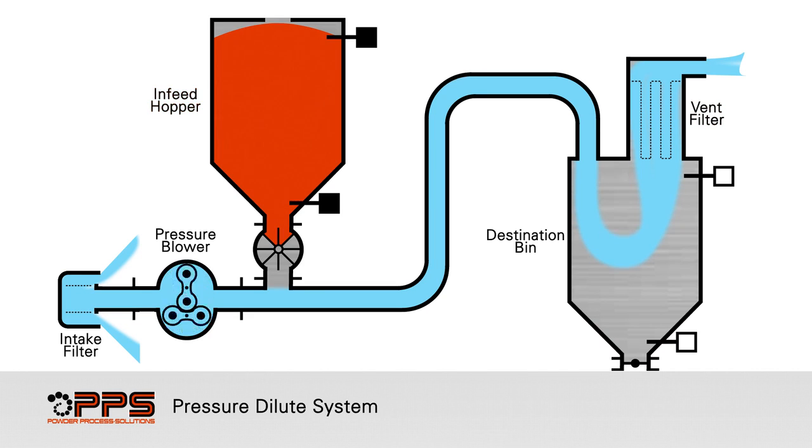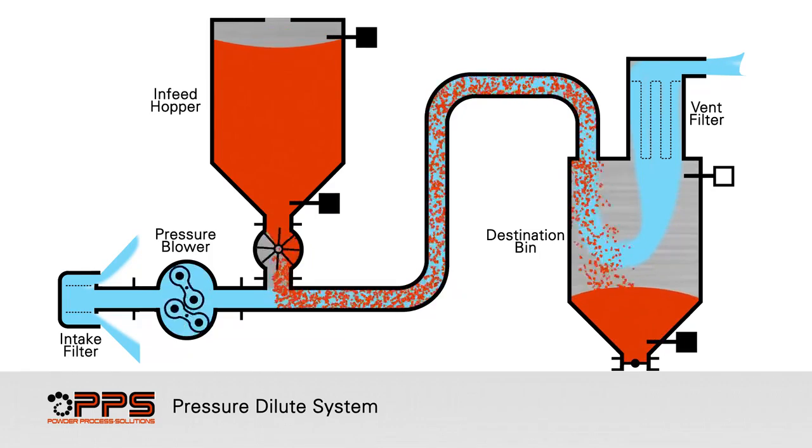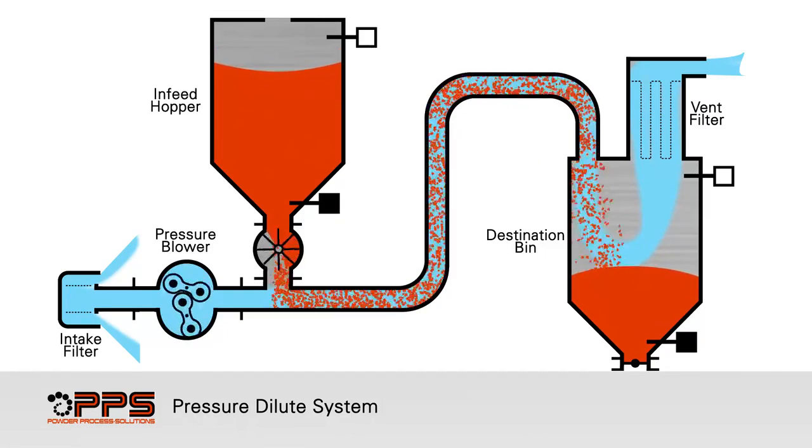Product available in the infeed hopper is metered through the rotary valve and drops into the conveying line. Product is pneumatically conveyed in a dilute phase state at the design velocity and collected in the destination bin.